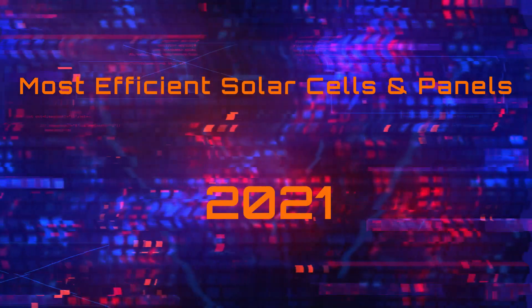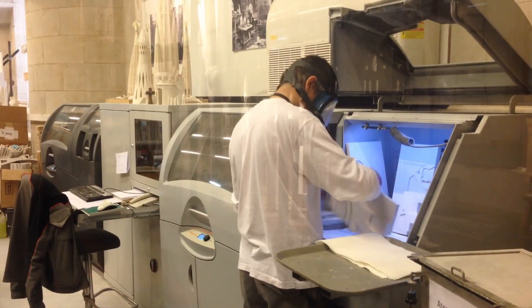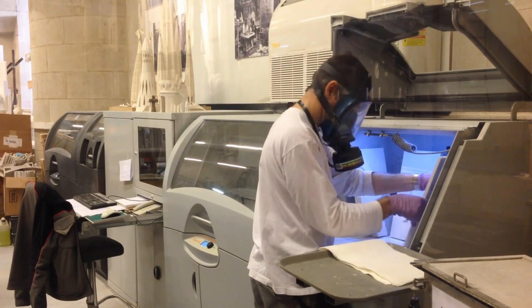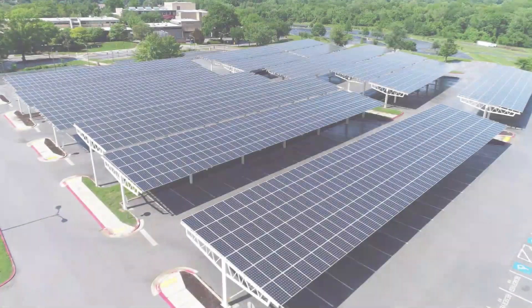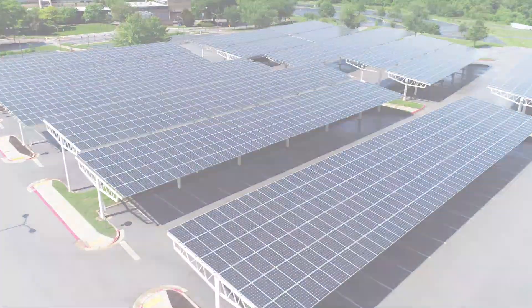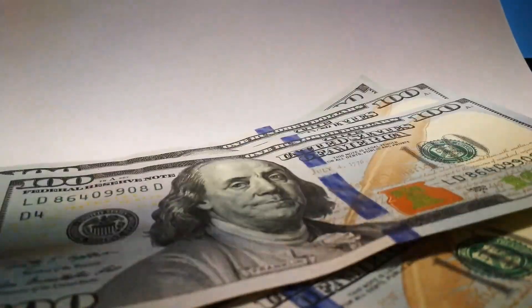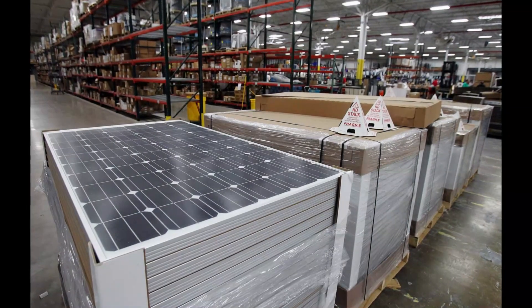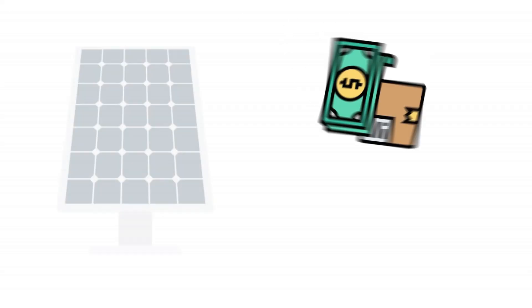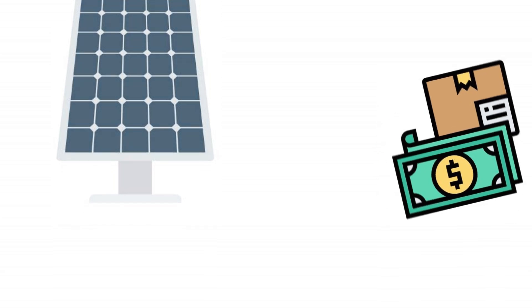Hello and welcome to our annual guide on the most efficient solar cells and panels. As usual we will first present the cells that convert the highest amount of light into electricity in lab conditions, and then we will reveal the most efficient solar panels available in the market. We are bringing a new twist this year in that we will also add the price per watt so that you can make a more informed choice about buying the top rated panels. You will find that most of them come at a premium price because of their superior performance.